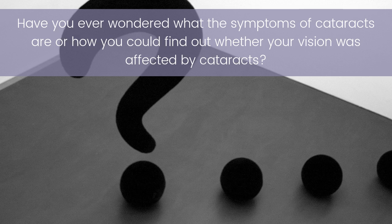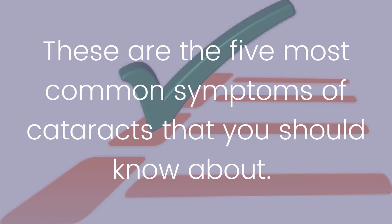Symptoms of cataracts — have you ever wondered what the symptoms of cataracts are, or how you could find out whether your vision was affected by cataracts? These are the five most common symptoms of cataracts that you should know about.